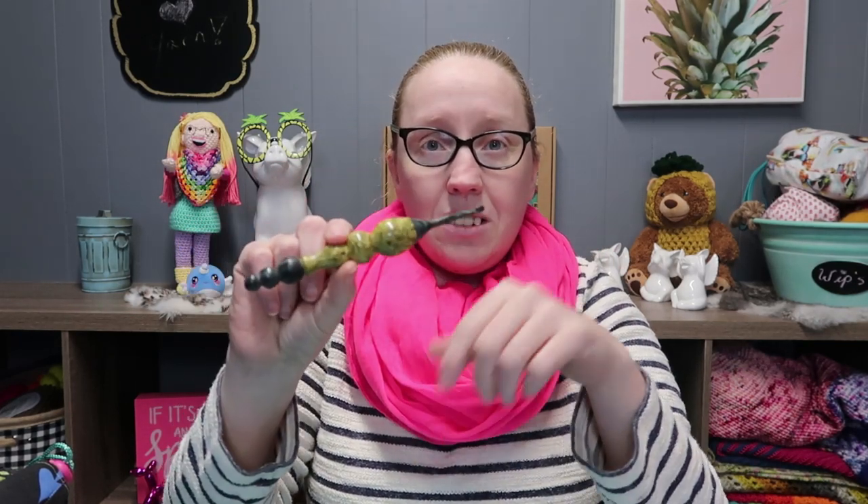I am making that one with this stunning hand-carved wooden hook by Nelson's Woods — go to Etsy and put in Nelson's Woods and it'll come up. I love this hook so much; it just feels amazing to work with.